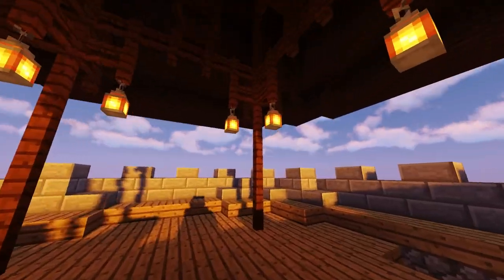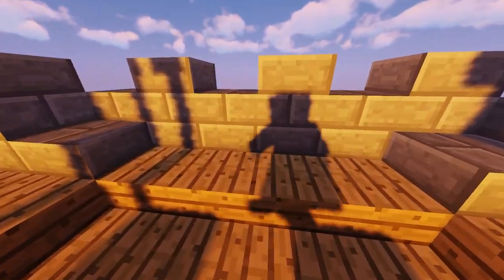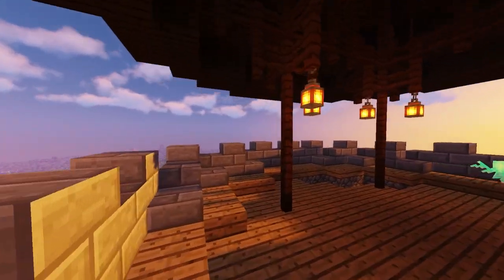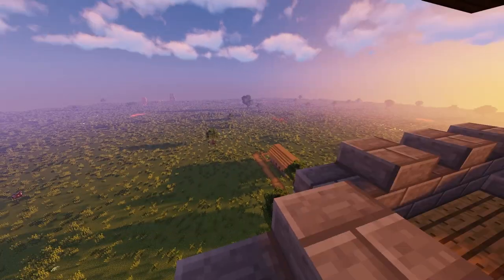Up here we've got the lookout room. There's a little raised platform so you can see out better. It offers a really good view of the surrounding area and you can even see a neighboring village from here.